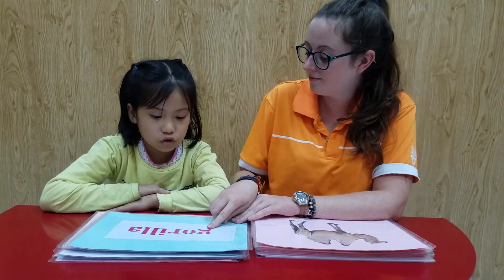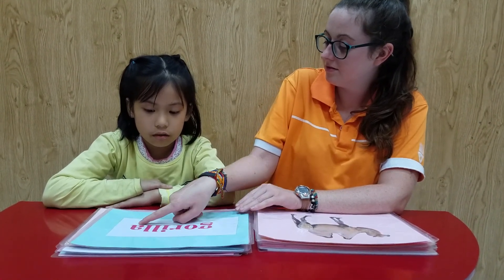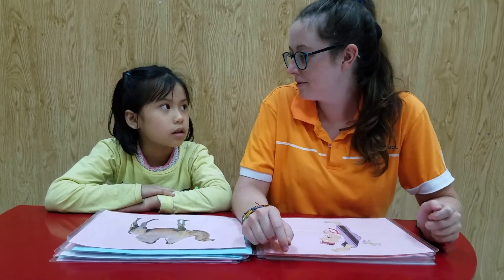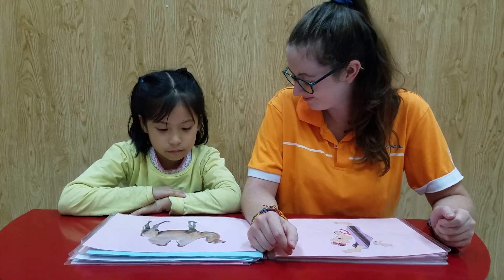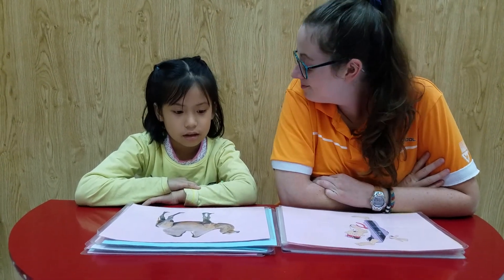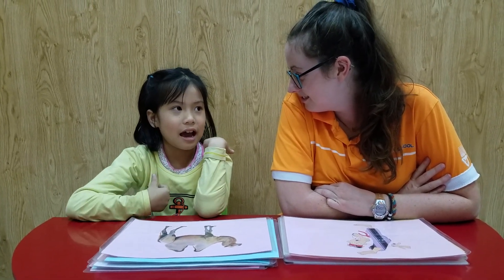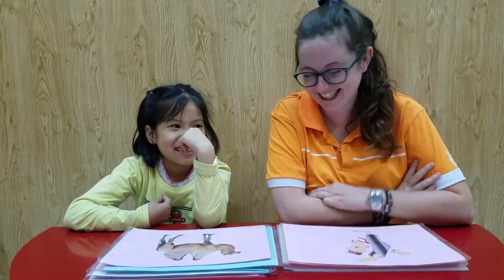Yeah, can you spell gorilla? G-O-R-I-L-L-A. Yeah, well done. What animal is it? It's a camel. And Mary, what animal do you like? What animal do you like? What animal do you like? I like camel. Camels.